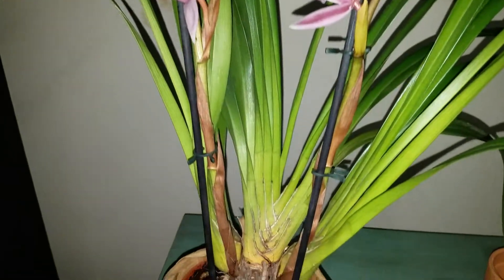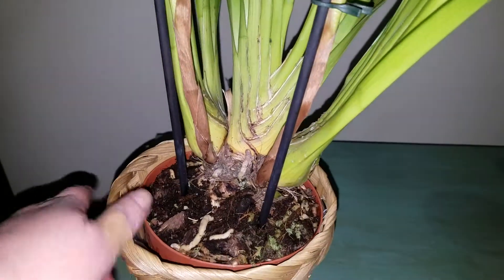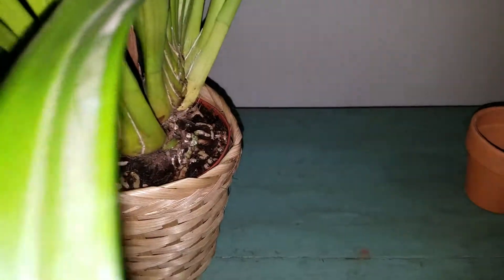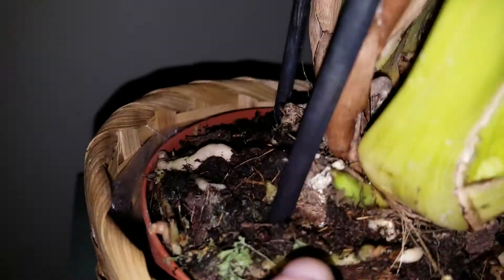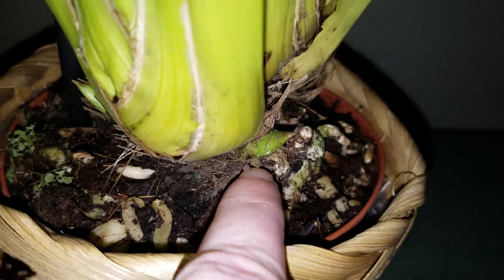It has three nice sturdy growths down here. If I turn it around, it has a new growth there and a new growth there.